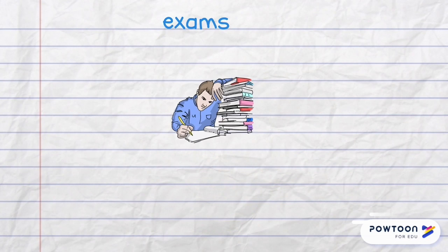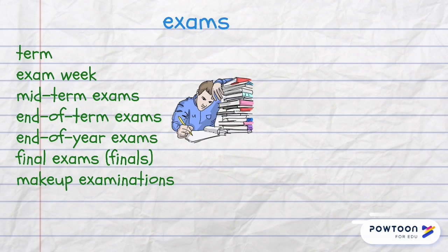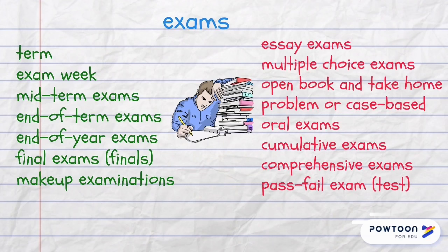Words and phrases associated with exams. A term is a period of instruction before the exams. Exam week is the most stressful time for students crammed with exams and tests. There are mid-term, end-of-term, end-of-year and final exams, also known as finals.